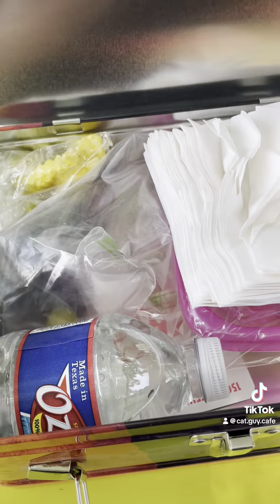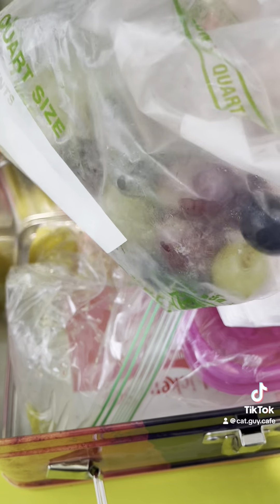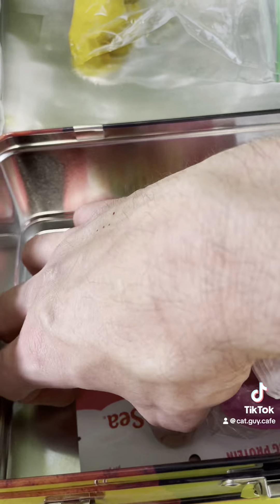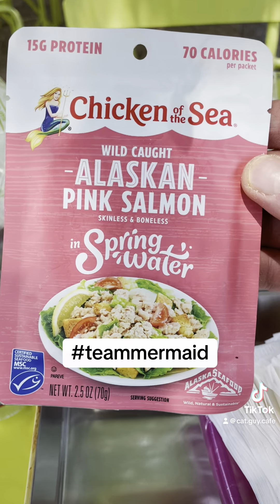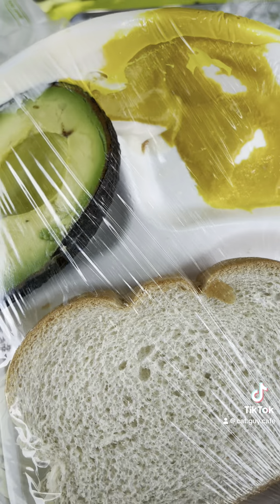I wanted something old school and vintage. We got some water, that looks like blueberries and grapes, I got some pickles, and the star — Chicken of the Sea. We'll go Sando edition. I got some avocado, mayonnaise, and mustard. Yum.